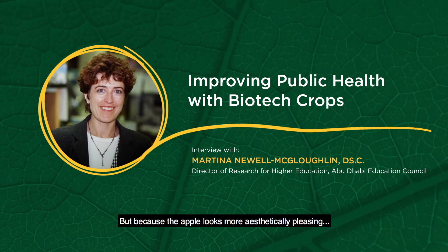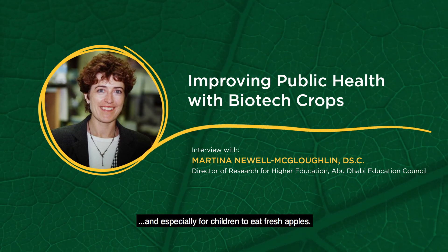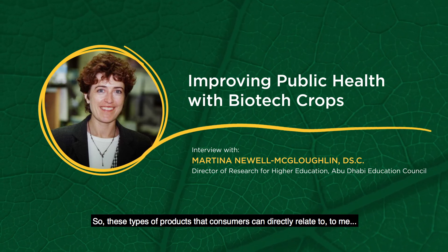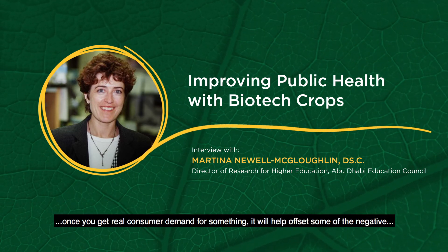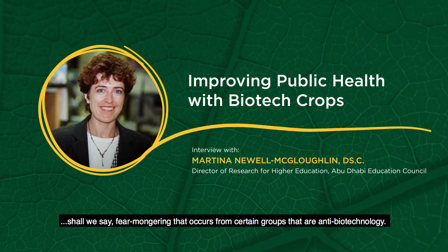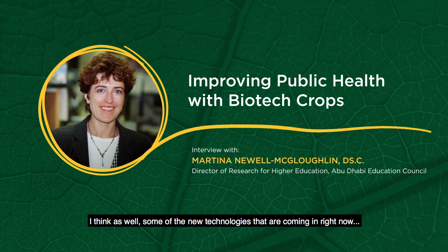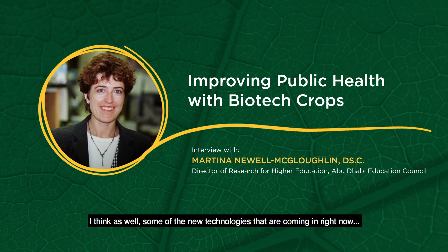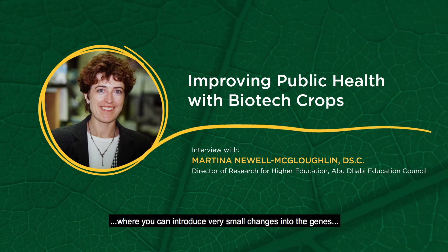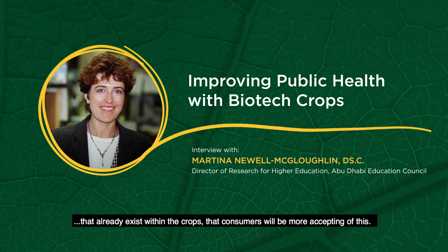Because the apple looks more aesthetically pleasing, you'll have less waste and more incentive — especially for children — to eat cut apples. These types of products that consumers can directly relate to mean that once you get real consumer demand for something, it will offset some of the fear-mongering that occurs in certain groups that are anti-biotechnology. I think also some of the new technologies coming in right now, such as what's called genome editing, where you can introduce very small changes into genes that already exist within the crop, means consumers will be more accepting of this.